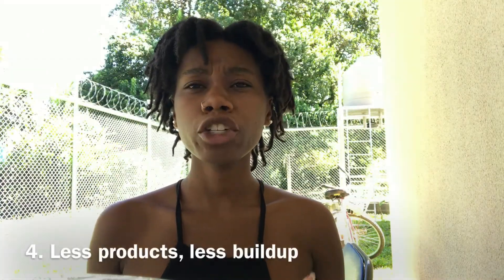Next, try to make sure that you keep your products to a minimum. You don't want to overdo it with products because you're going to get a lot of buildup, and it's going to be hard to get out - especially in between where you first started your locks, in that little area between the new growth.